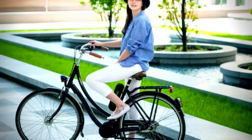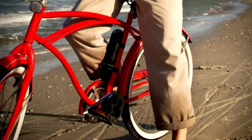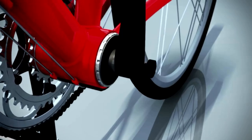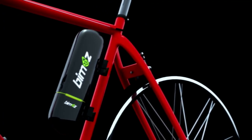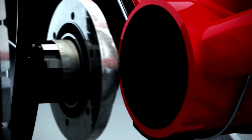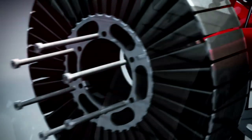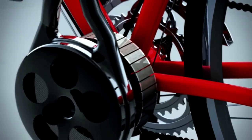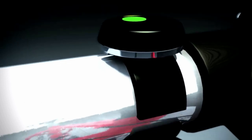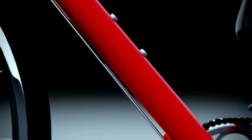It fits almost any bike. In a few minutes, it's ready — child's play. Remove the crank, put on the battery pack, put on Bymos, put on the switch. Ready.